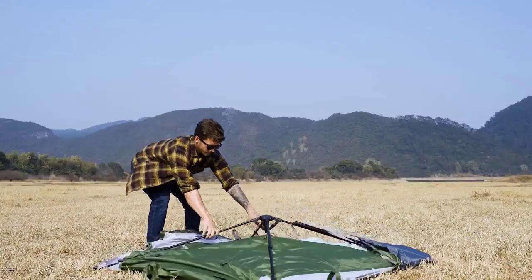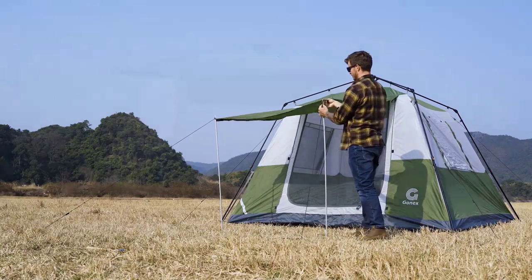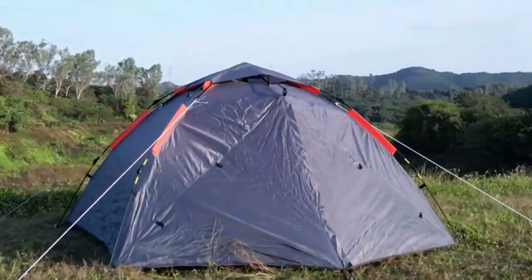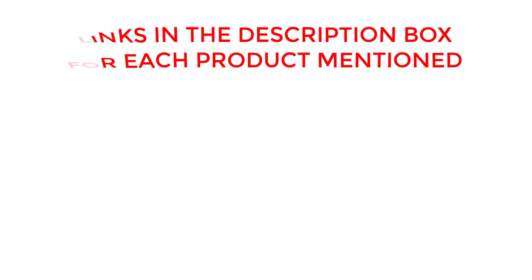Unleash your wanderlust and make memories that last a lifetime. Join us as we explore the top-rated tents, making your camping dreams come true. Experience the joy of nature with our exceptional selection. Let the adventure begin. If you want to know about price and other information, be sure to check my description. So without any further delay, let's jump into the video.